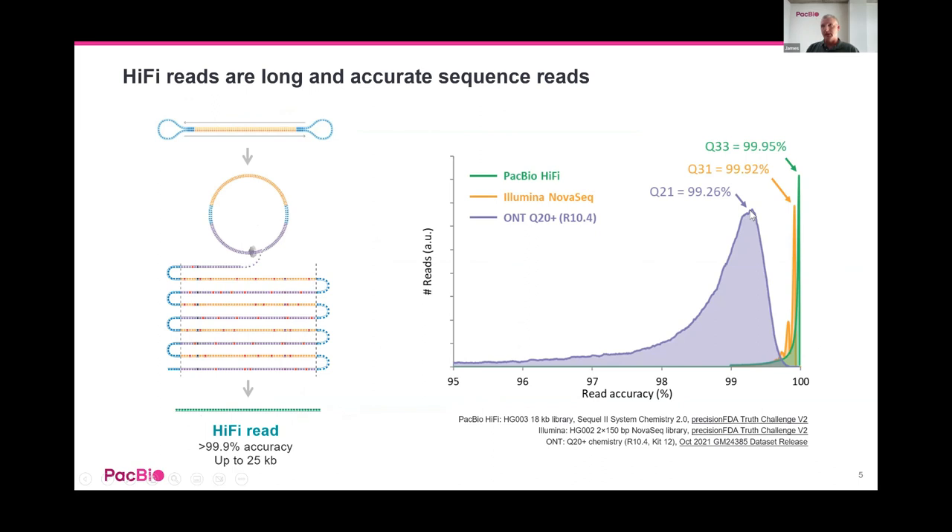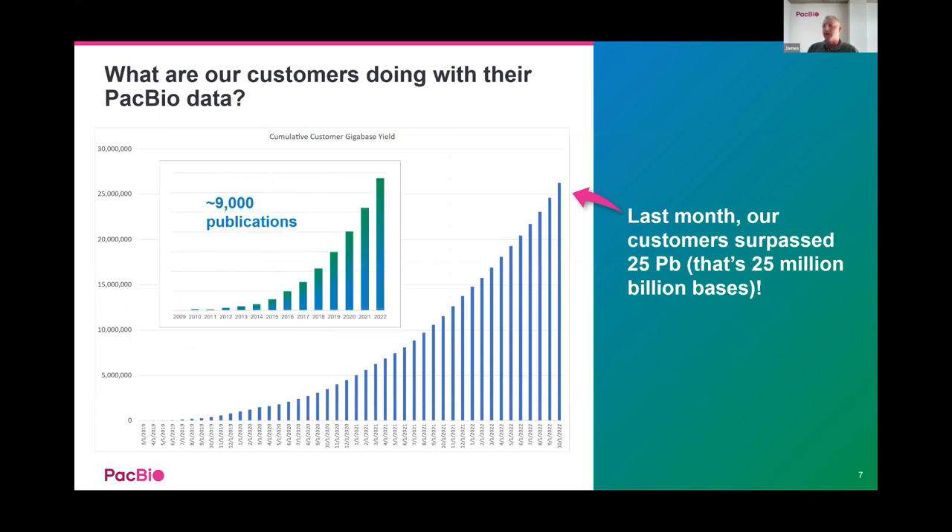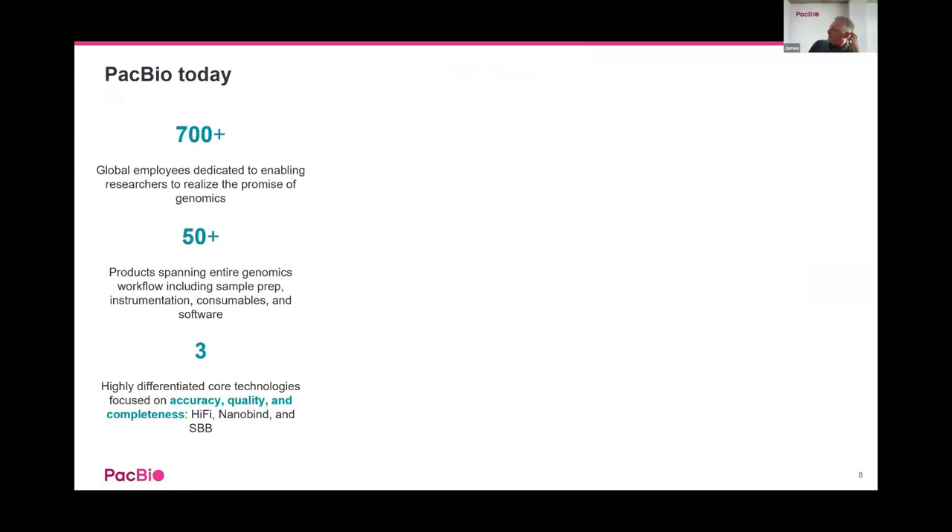All of PacBio's applications are now driven by HiFi reads. In terms of accuracy, PacBio HiFi has a median of Q30 — 99.9% accurate sequence data — compared to Illumina data and significantly more accurate than ONT, which has a mean of around Q20. The majority of our data is actually beyond Q30, approaching Q40 or higher in many instances.